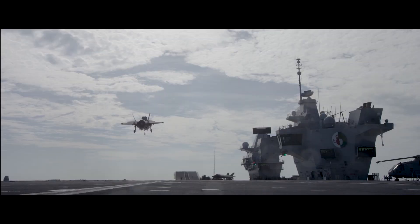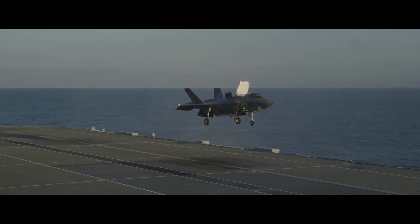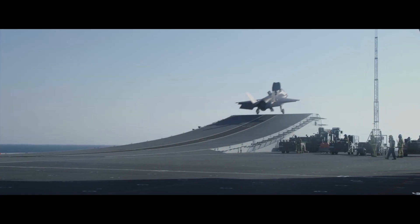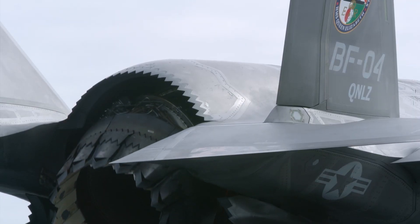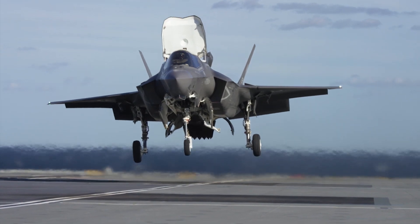While the F-35 program has been controversial since it first began, some consider the B version to potentially be the most successful, as it is the world's first supersonic stealth STOVL aircraft. The STOVL functionality is achieved by using Rolls-Royce's patented shaft-driven lift fan propulsion system, along with an engine that can swivel 90 degrees to assist with short takeoff or vertical landing modes.